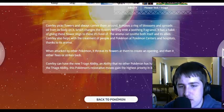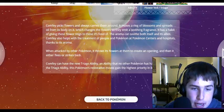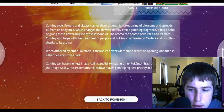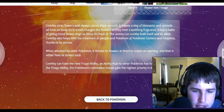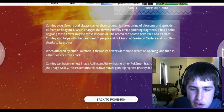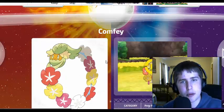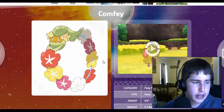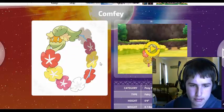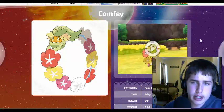When attacked by other Pokemon, Comfey throws its flowers at them to create an opening, then it either flees or strikes back. Comfey can have the new Triage ability, an ability that no other Pokemon has had before. With the Triage ability, it boosts the Pokemon's restorative moves to give them the highest priority in battle. That's an interesting ability. There's not really much I can say about this Pokemon — I don't hate it, but I don't really like it either. It's a cute Pokemon, but I don't really think it's going to be the strongest Pokemon.